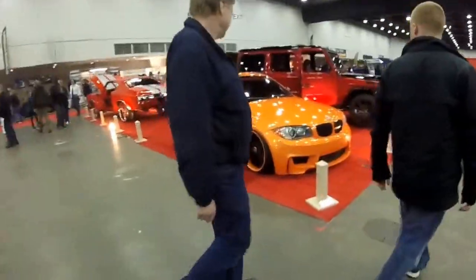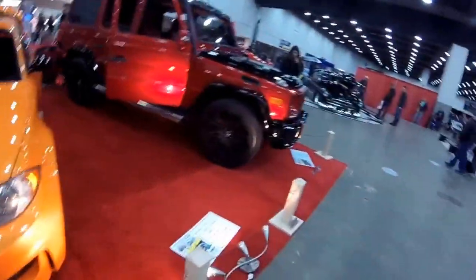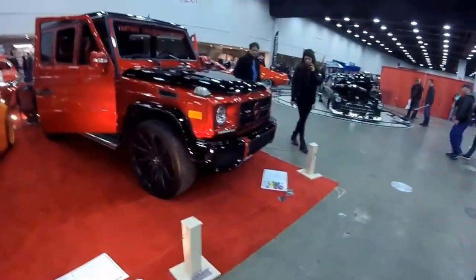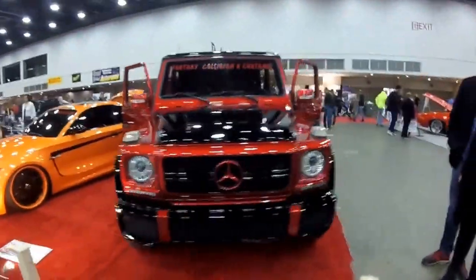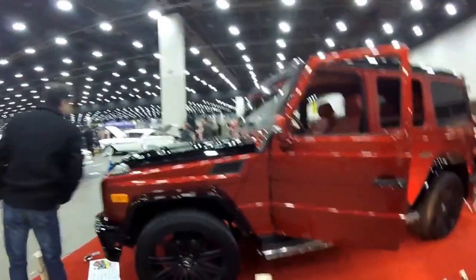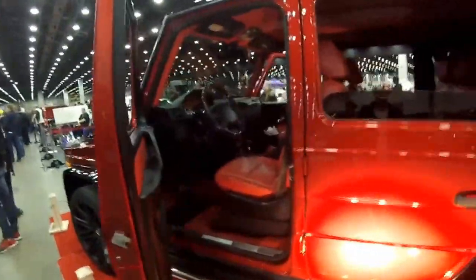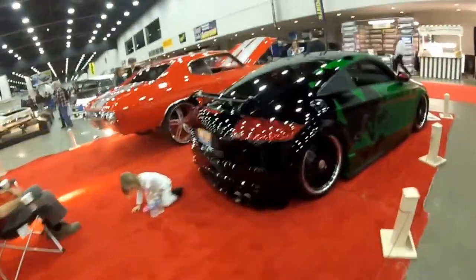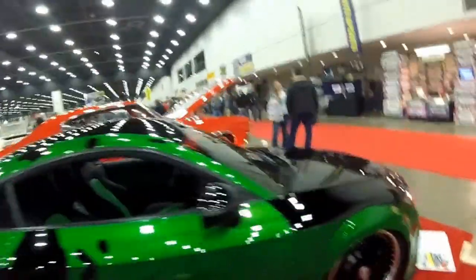So guys, here's some more like my kind of car — racers, kind of. This orange Beamer. This is the first G-Wagon I've ever seen. It's so nice — that red and that black look. Look at the inside. Rim. Audi.